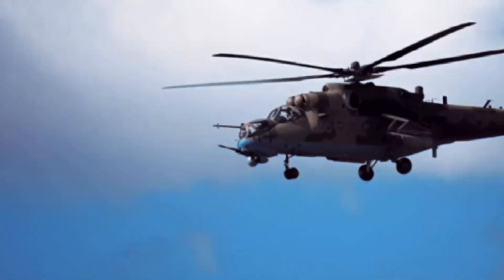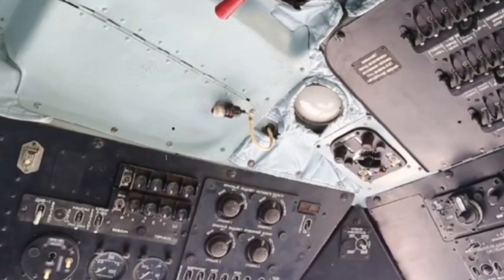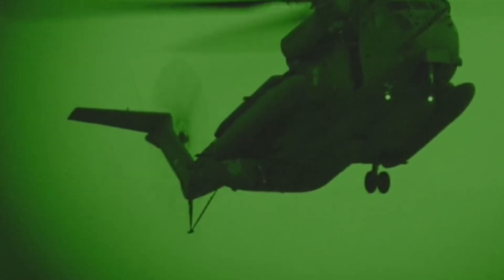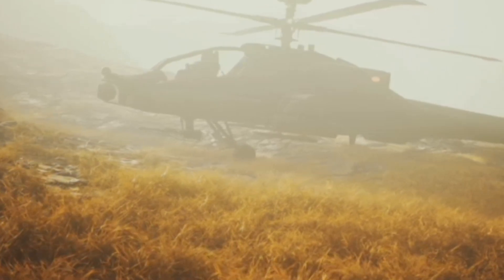Meet the Mil Mi-28 Havoc, Russia's flying tank. Its titanium-armored cockpit and bulletproof glass let it survive heavy fire and keep fighting. The chin-mounted 30mm cannon tracks the gunner's gaze for rapid targeting. Advanced night vision and a heavy missile load let it hunt tanks day or night. The Mi-28 is a brutal all-weather war machine — tough, powerful, and relentless.